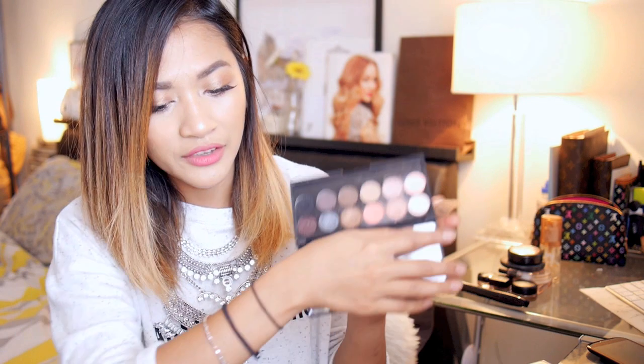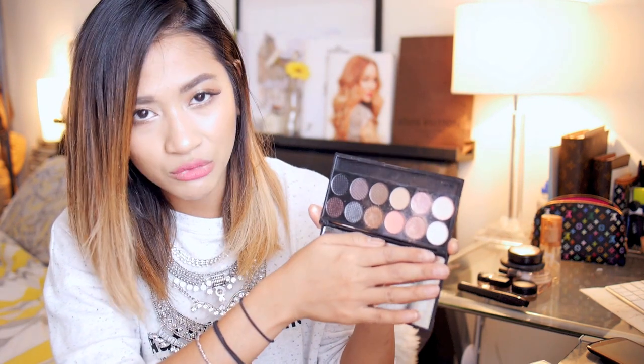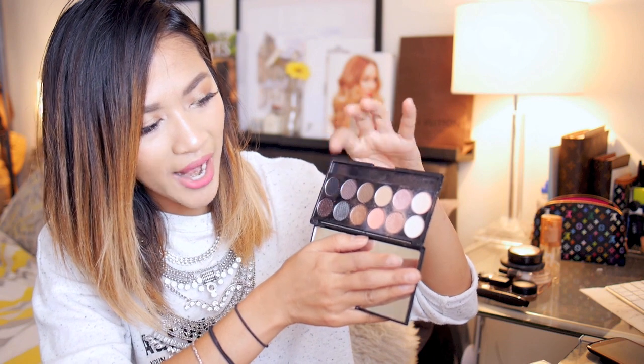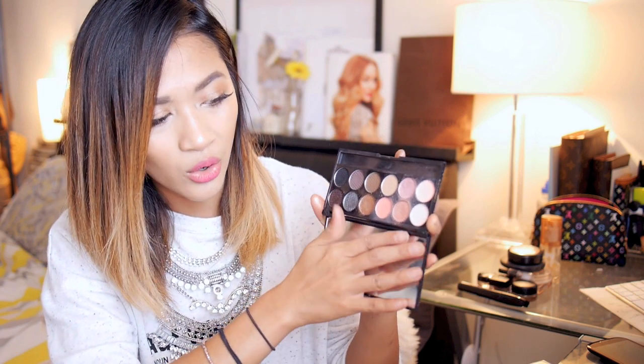I've also included a small Sleek palette. Sleek is one of my favourite eyeshadow palettes — I definitely use Sleek shadows a lot more than my MAC shadows, believe it or not. This one is the Oh So Special palette. I love it because it's got a lot of nice bronzy shades, neutral shades with pinks, purples, and greys. The shades are very flattering on tan skin tones. The only annoying thing is you have to purchase it online — it's not readily available in stores.